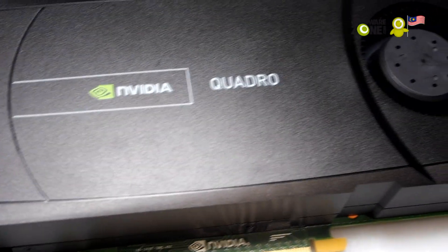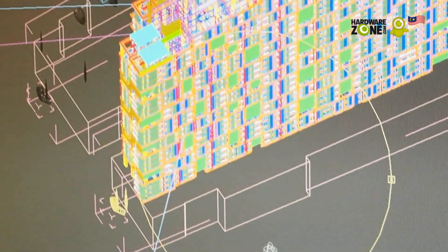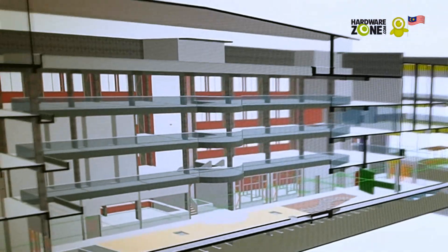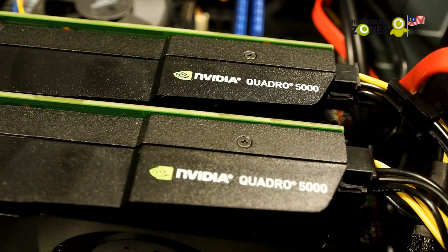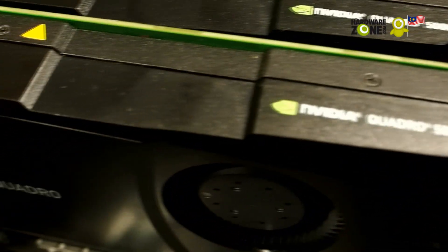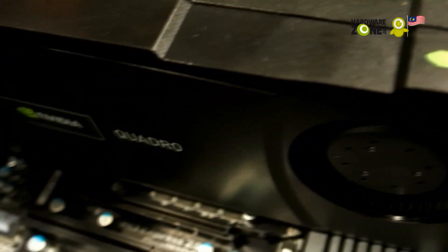The NVIDIA Quadro 5000 cards dramatically improve the geometry presentation performance. It allows us to display the entire project on screen in one go, thereby allowing us to evaluate the design more succinctly. By pairing them in an SLI configuration, the memory and bandwidth afforded by two Quadro 5000s, thanks to the SLI frame rendering technology, also allows faster renders, real-time feedback, and better on-screen image quality.